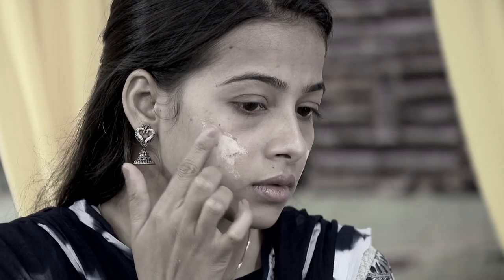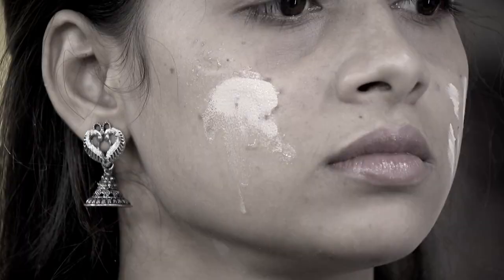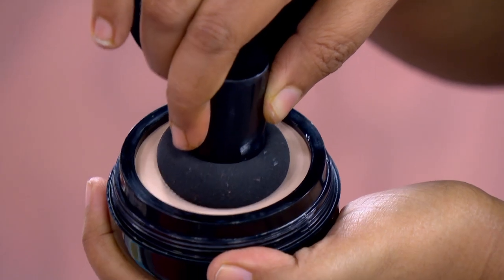You will need brightness instantly. You will need a foundation or a cream foundation. This is waterproof.